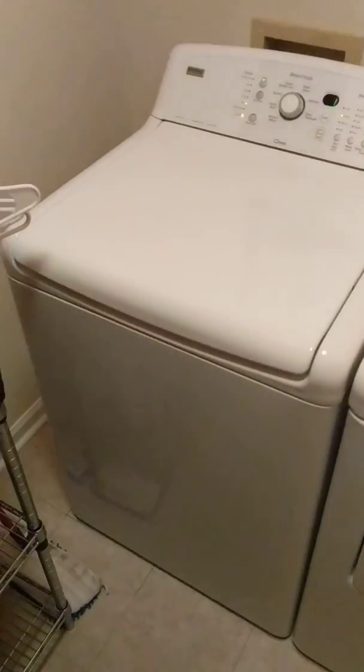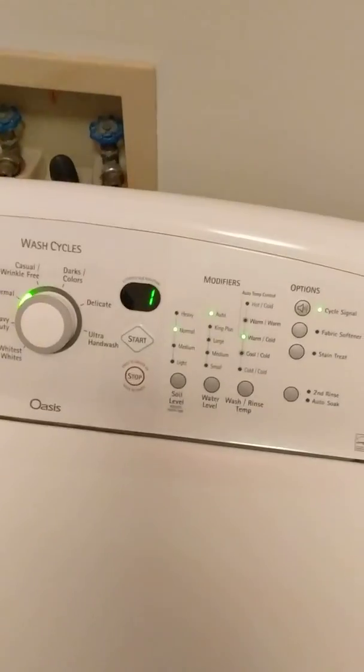My washing machine sounds like a jet engine. There's something wrong with it, and there's about one minute left in the cycle.